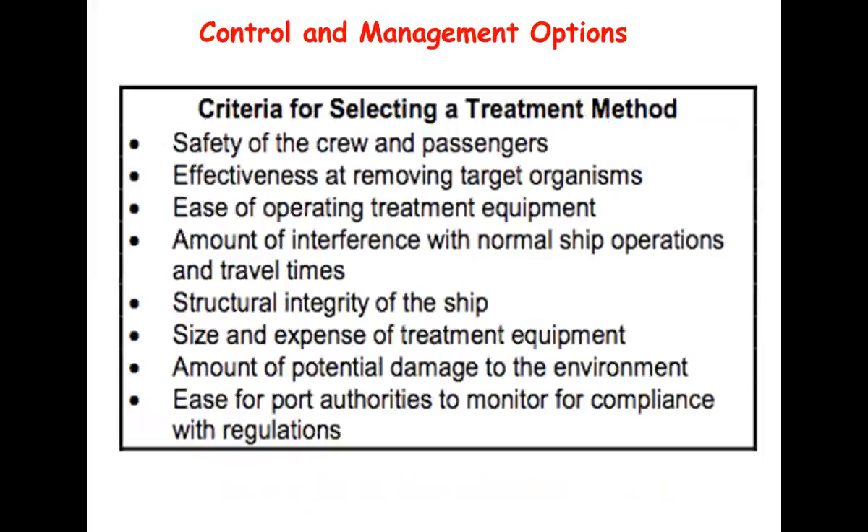When evaluating treatment options, a number of factors need to be considered: cost, enforcement, effectiveness, and risks. Some generic criteria include safety of crew and passengers, effectiveness at removing target organisms to required thresholds, relative ease of use, no interference with normal ship operations, no impact on the structural integrity of the ship, consideration for the size and expense of the treatment, potential damage to the environment from residual toxicity issues, and of course complying with the regulations.